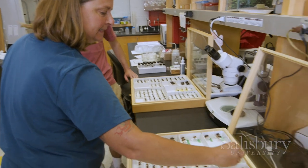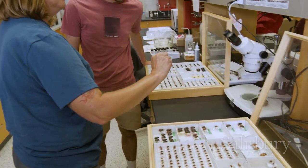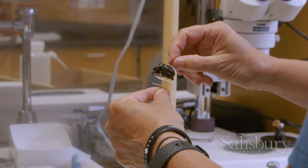Scarab beetles are really diverse in the niches that they can fulfill in the environment. Some of them are decomposers, some of them feed on fruit, some of them are pollinators. So if we can gauge how the scarab population is doing on campus, then we can have a better understanding of how the ecosystem is doing as a whole.